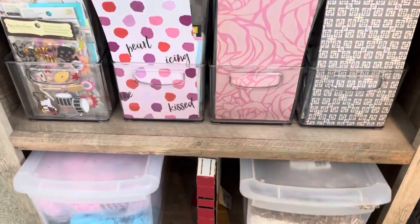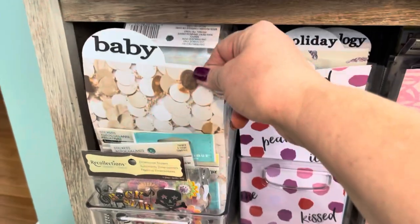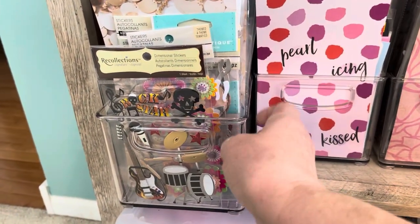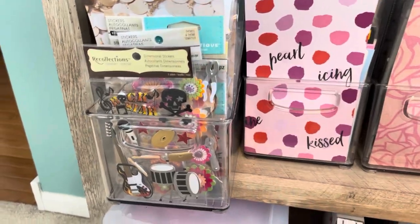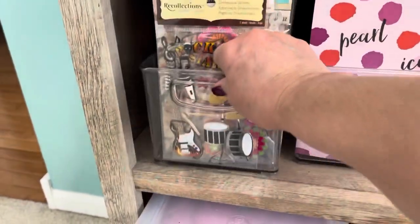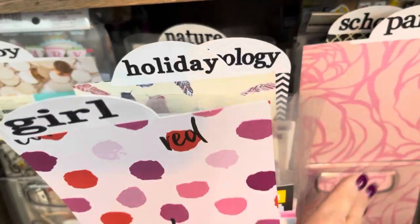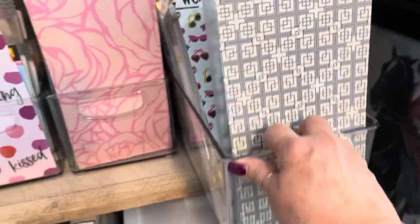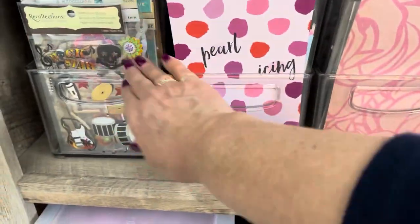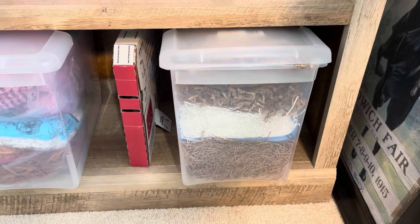Down below here I have my scrapbooking stickers. And these are all divided up with some really nice dividers in these really super containers. I believe I got them on Amazon and they fit the stickers perfectly. So we have holidays, nature, school, vacation, valentines, and they all fit in there really nicely. And down below I keep bag fill for gift bags if I'm making a gift basket for someone.